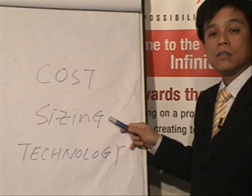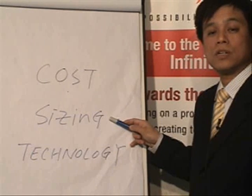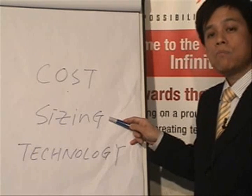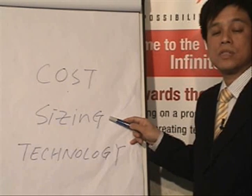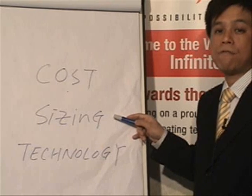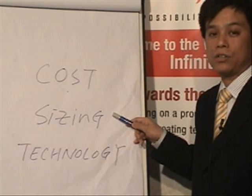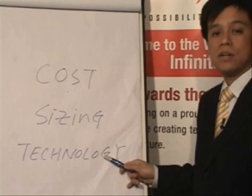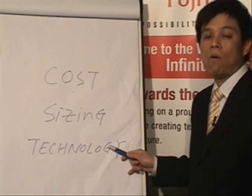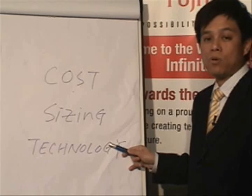The second consideration is sizing. The key issue is how well server consolidation can support your business growth — how much IT resources will be required in the future and how flexible IT resources can be to accommodate business change. Last but not least is technology. The technology applied may not be the latest or most advanced; it must be based on your business needs and cost implications.